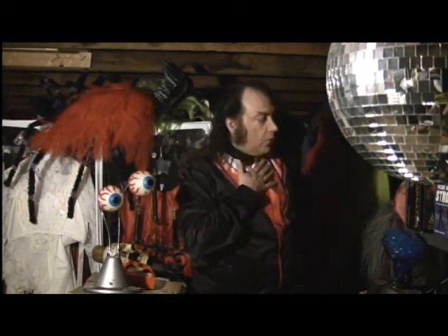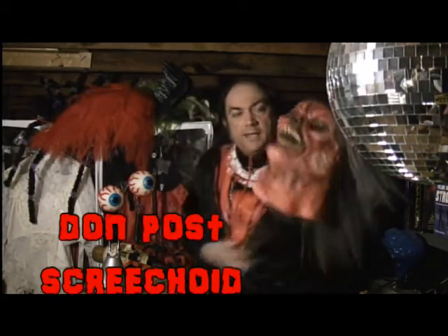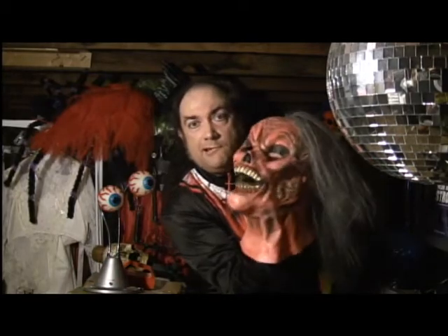A lot of masks are only in production for a year or two. And here's such a mask right here. I'd like to recommend the discontinued Screechoid by Don Post Studios. This is a Screechoid. Say hello, Screechoid. Hello, Screechoid. Did you like that? I didn't think so.